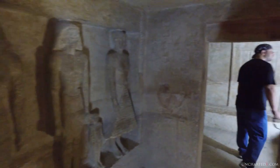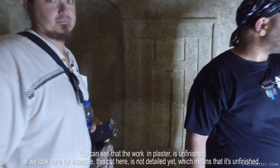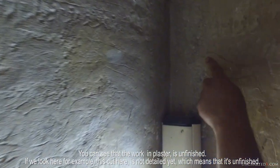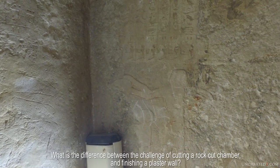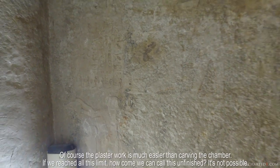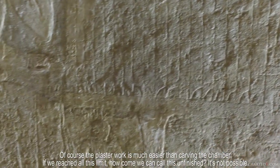So here, for example, this is the room. This is one of the best examples — the chairs. You can see that the wooden cluster is unfinished. If you look here, this cut is not at the final limit, which means it's unfinished. So what is the difference between the challenge of cutting a rock-cut chamber and finishing a plaster work? Of course the plaster work is much easier than the chamber. So if you reach all the way to this limit, how can we call it unfinished? It's not possible.